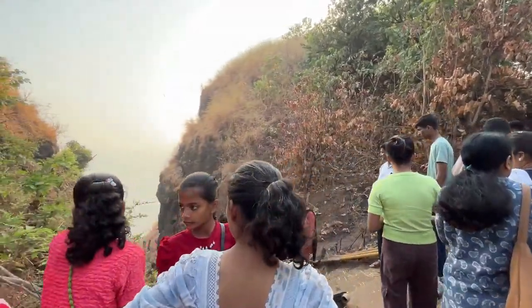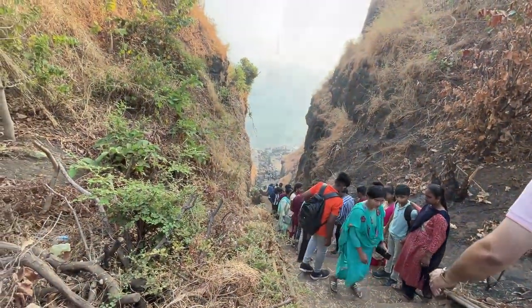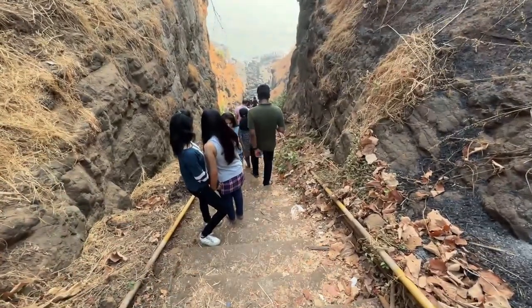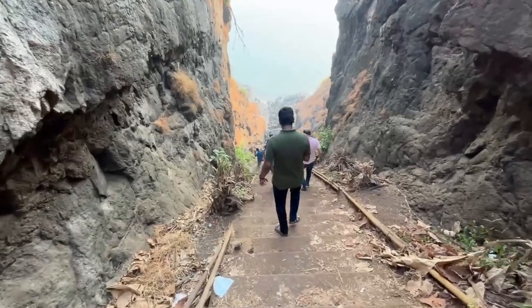So guys, this is very steep and it is very deep. You can see — it is very steep, but it is really beautiful.